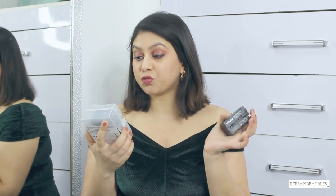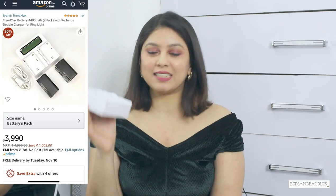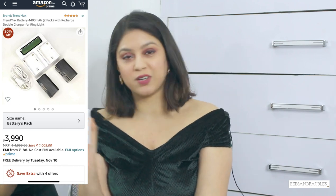Next I got these batteries for my ring light and other lights. This is 4400 mAh and they come in a pack of two, along with their charger. All the details I'll mention in the description box and on the screen.